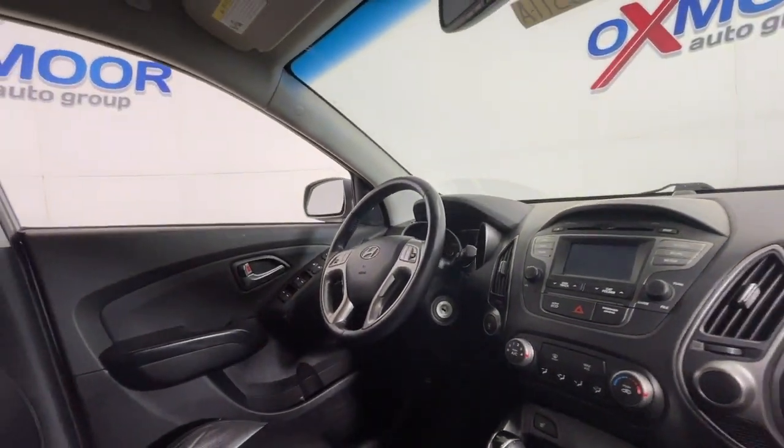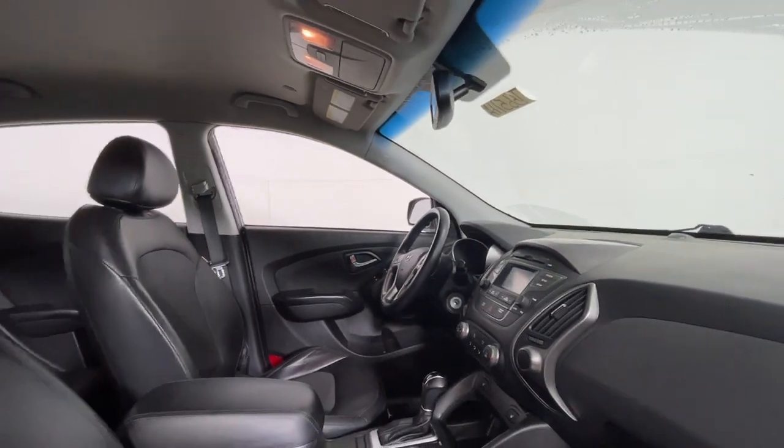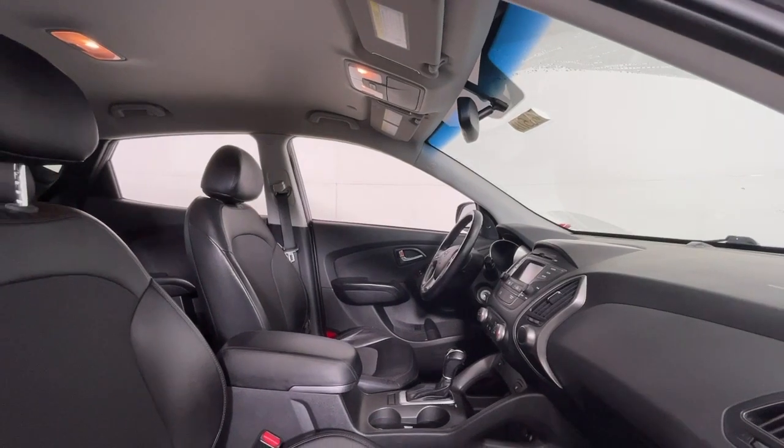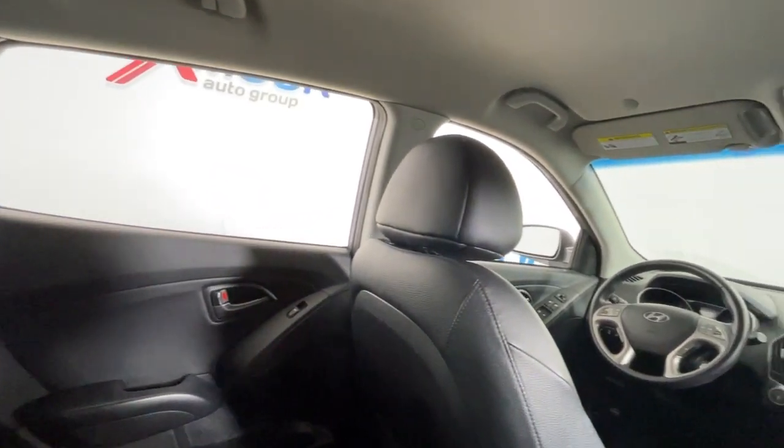The following are some of this vehicle's highlighted options: keyless entry, backup camera, fog lamps, satellite radio, aluminum wheels, heated front seat, alarm, electronic stability control, steering wheel audio controls, power driver seat.